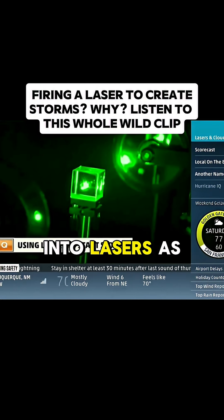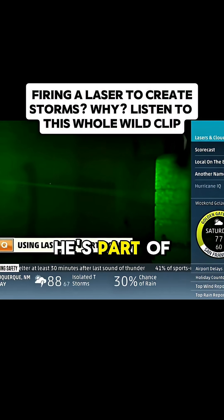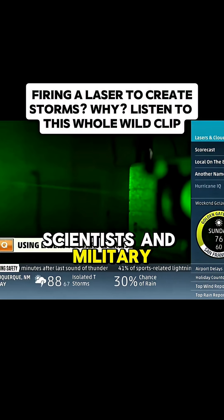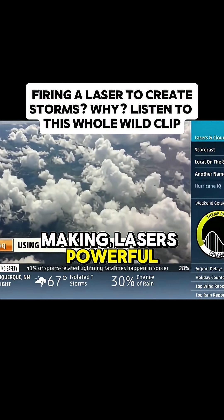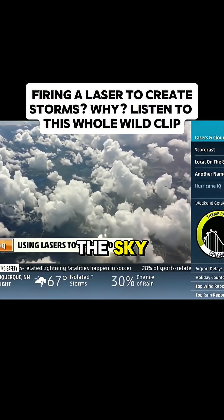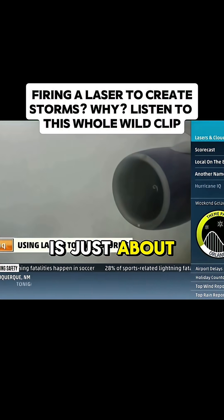Matt Mills got into lasers as a kid — it's just innately cool. Now he's part of a team of scientists and military backers on the cutting edge of a new technology: making lasers powerful enough to reach up into the sky where a thunderstorm is just about to start.